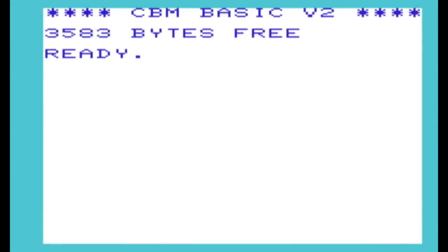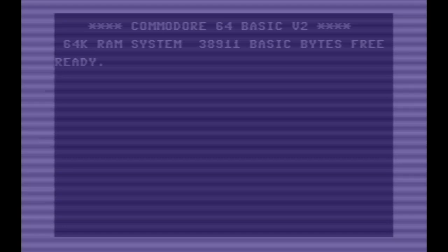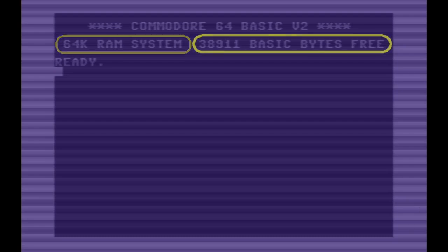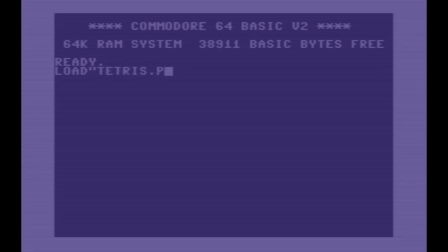Now that I've covered all the ways the Commodore 64 is like the VIC-20, let's talk about the ways it is different. Powering up the VIC-20, you get a friendly screen with nice contrasting colors, huge letters, and a message telling you you're running Commodore BASIC version 2 — essentially rebranded Microsoft BASIC — with a whopping 3.5 kilobytes free. With a memory expansion you might see as high as 28 kilobytes. With the Commodore 64, everything is very blue, the text is much smaller, and you're informed it's still BASIC version 2 on a 64K RAM system — which was really a lot of RAM in 1982 — with a mysterious 38K free.